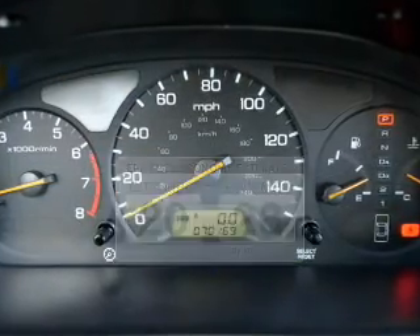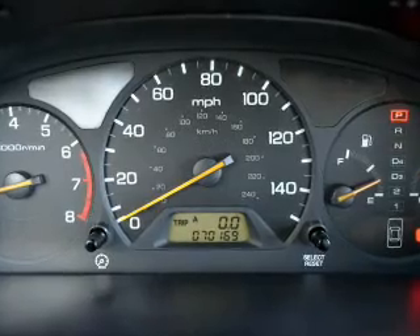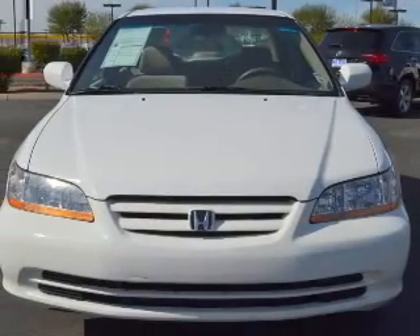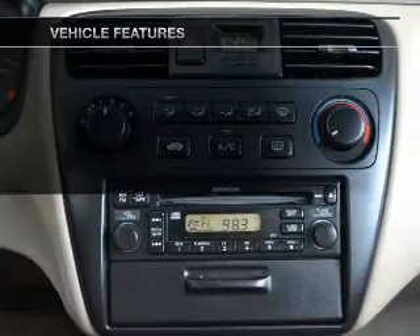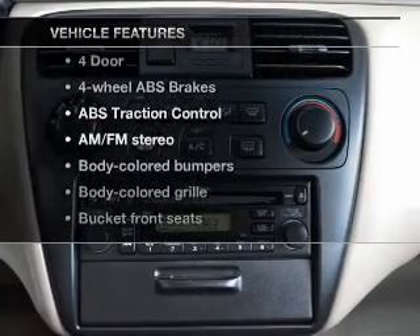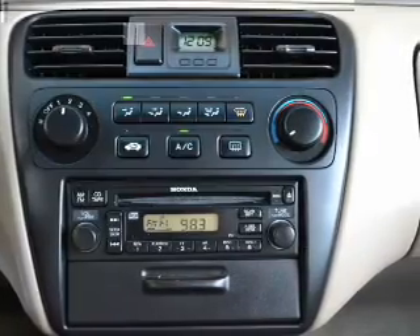The powertrain includes front-wheel drive with a reliable engine that responds smoothly to its automatic transmission, brakes safely with the anti-lock braking system. Plus, enjoy these notable features that are included in this vehicle: power door locks,